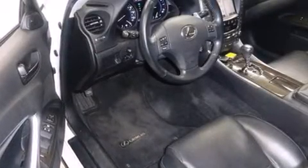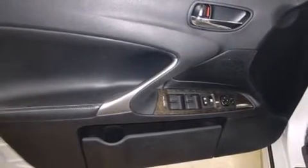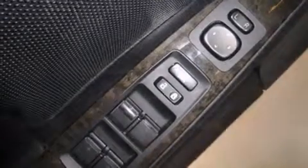Lexus also prioritized safety and security with features such as dual front impact airbags, head curtain airbags, traction control, brake assist, ignition disabling, and four-wheel disc brakes with ABS. Sophisticated all-wheel drive technology maintains a firm grip on the road.